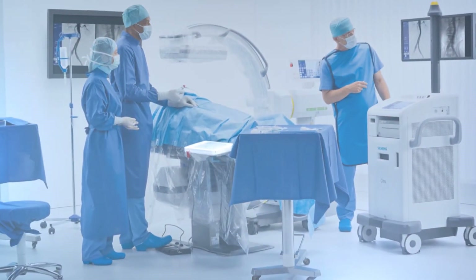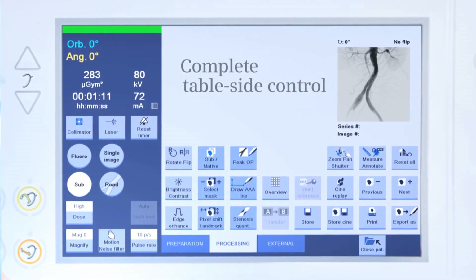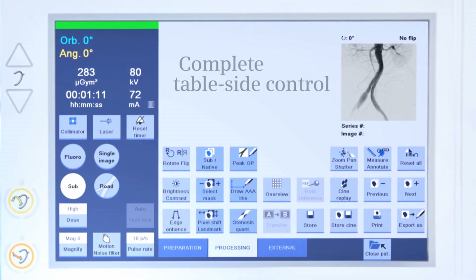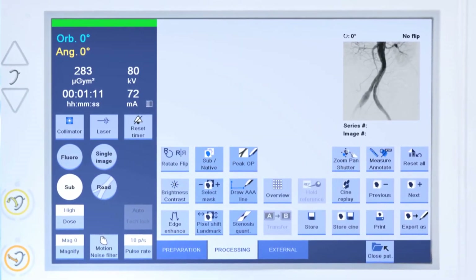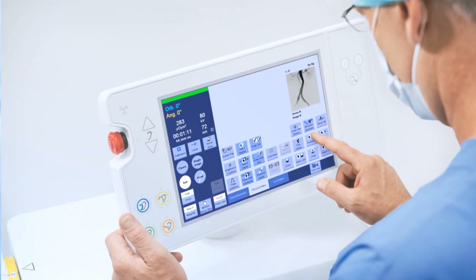For complete convenience, CEOS Alpha can be controlled directly from the table side via the remote user interface, so you can work the way you want, where you want, with complete consistency — from the table side, monitor card, or the C-Arm.